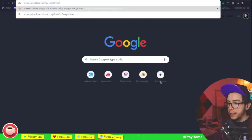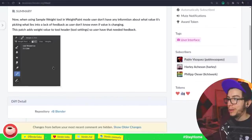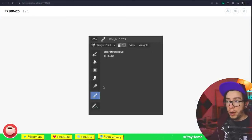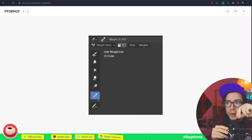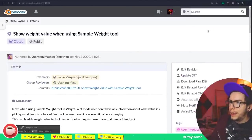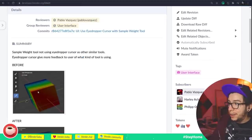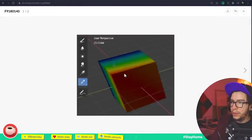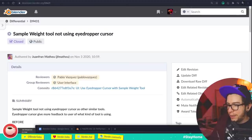The sample weight paint tool improvement by Juan Fran will make life easier when painting weights on vertices. Previously the sample tool was never visually shown — you'd click and just see the weight change. Now the sampled weight value shows up in the header. Juan Fran also added a proper sample icon that was missing; before it just looked like a 3D cursor, and now it looks like an actual sample icon.